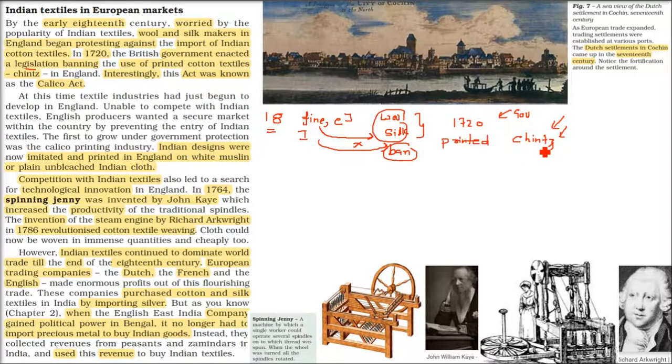Because Chintz was not only used by the rich but also worn by the Queen herself. This legislation was interestingly called the Calico Act. The name comes from Calicut, the Kerala area — it was called the Calico Act.